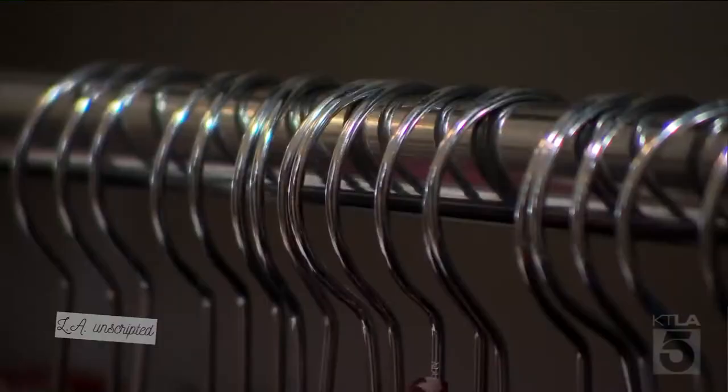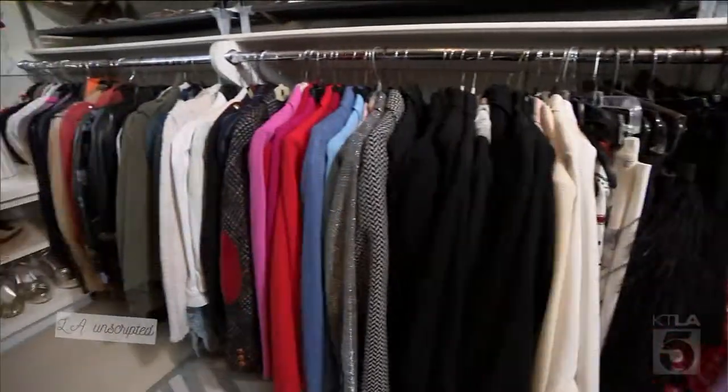Welcome to my closet. My name is Jennifer Principe. I am a celebrity stylist. I know we're not doing a lot now, which is why it's a perfect time to be going through your wardrobe.